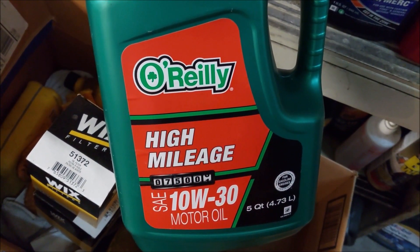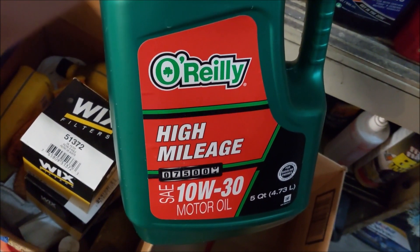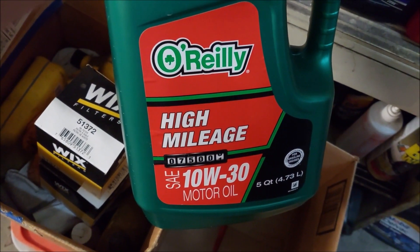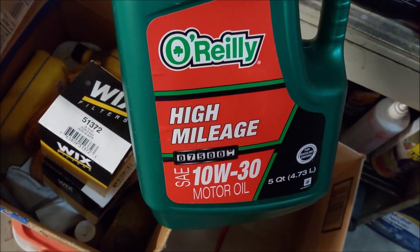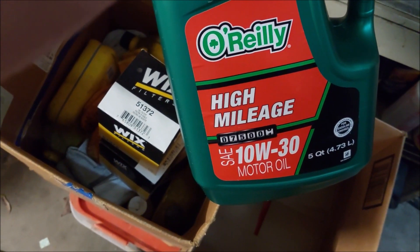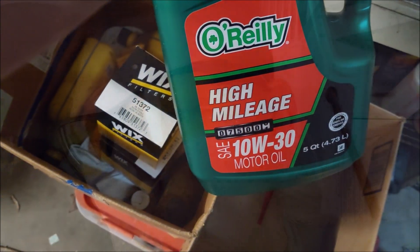I even bought the O'Reilly's High Mileage Motor Oil. Technically you don't have to use this, but I like to use the 10W30, especially in the summertime, because it's a little bit thicker, and it tends to work a little bit better. During the winter, I'll use the 5W30 or even the 5W10, just because in the wintertime oil tends to thicken up a little bit and it flows better. So for now, since we have a few more months until winter truly comes upon us, I'm going to go ahead and use this 10W30. I'll get to the oil change — most of you have seen oil changes before, so I'll talk to you a little bit later.